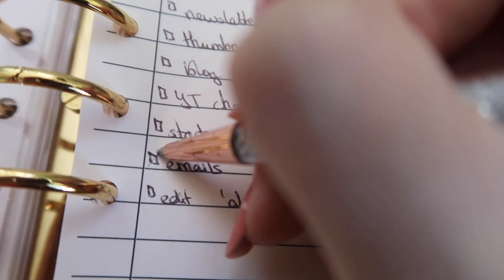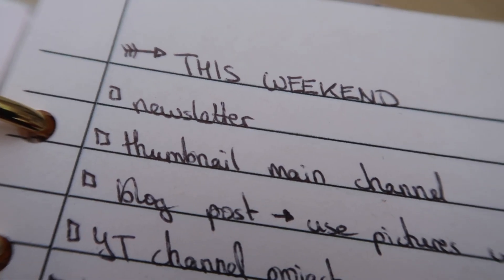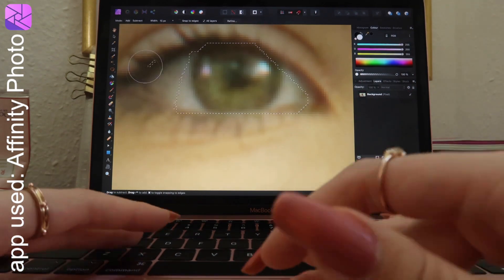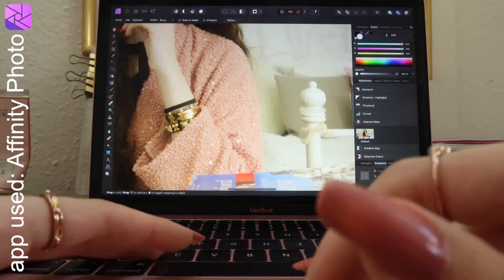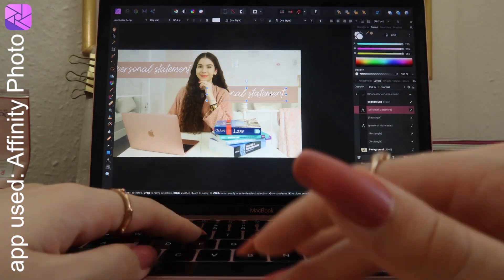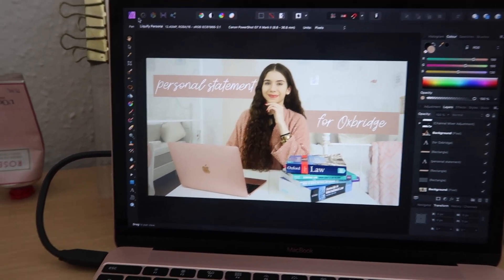Now that my emails were done, it was time to move on to the next to-do, which was making a thumbnail. I had already edited the video for Sunday because I always post on Sunday, so I just needed to do the thumbnail — the picture you see when you click on a video. I just edited the picture and added a bit of text so that people can see what the video is about. Another to-do complete.